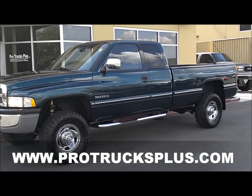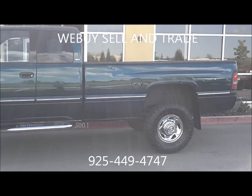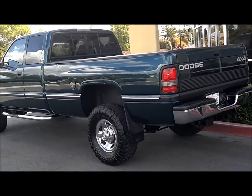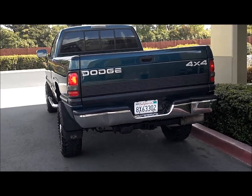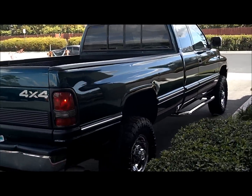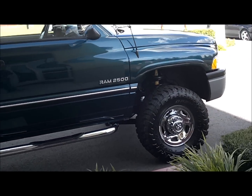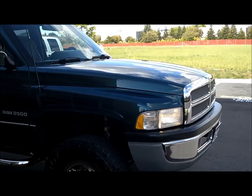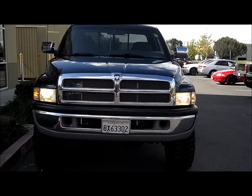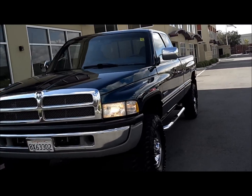Howdy y'all, welcome to ProTrucksPlus.com, this is Justin. Today we're checking out a sweet 1997 Ram 2500 club cab, long bed 4x4 with a 12-valve 5.9 liter Cummins. This is very exciting because these are hard to find. It's a two-owner, father-son unit out of Morgan Hill, California. It's a really cool bluish-green color they don't make anymore — most importantly, this thing is badass.